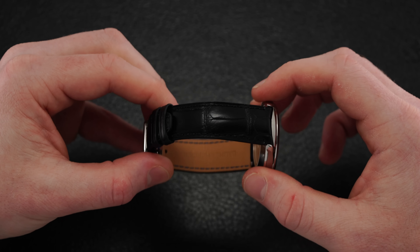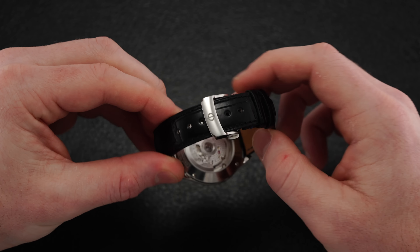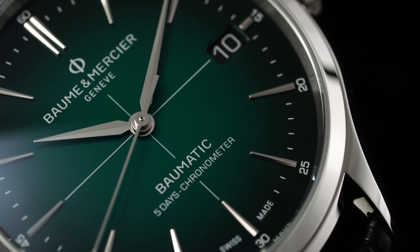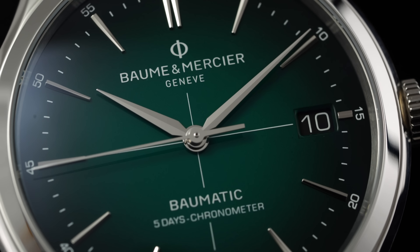The strap also offers quick-release functionality, and the lugs have two sets of spring bar positions to create more possibilities for playing around with aftermarket straps. Gazing through the domed sapphire crystal, we have the most visually arresting aspect of this watch as a whole: a green gradient dial that seamlessly blends vintage and modern design inspiration.